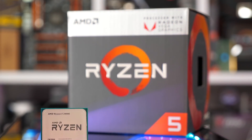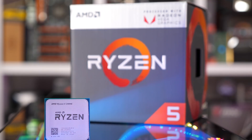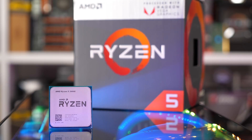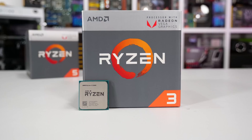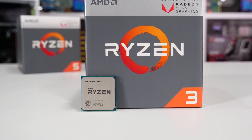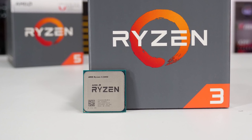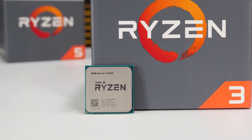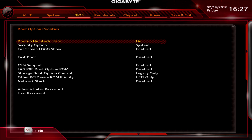Bandwidth is just part of the issue — memory capacity also plays a key role. A system with a base model RX 550 and 8GB of DDR4 memory effectively has 10GB of total memory to play with. But when using Vega 8 or Vega 11 graphics on a Raven Ridge APU, you only have 8GB of memory to share between the CPU and GPU. Windows does a very good job of managing memory, but at least some portion will be partitioned and allocated to the integrated graphics.